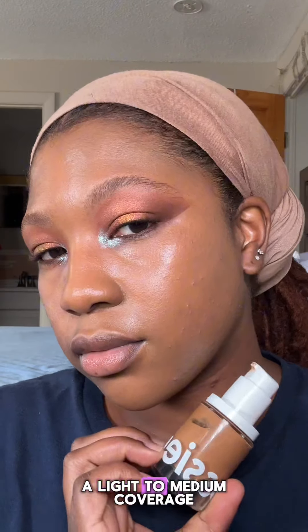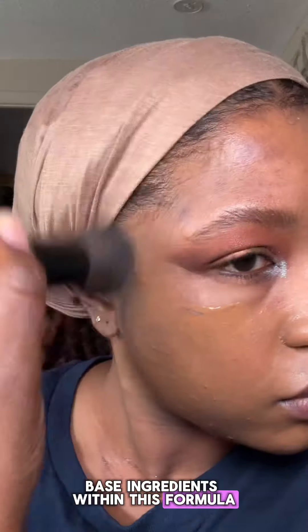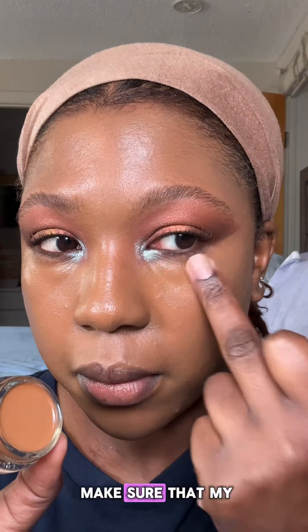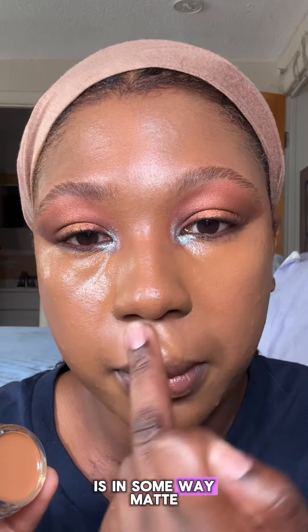I heard that these make sure your makeup lasts for a really long time, because this foundation is a light to medium coverage with a natural finish. This foundation has a lot of skincare base ingredients within the formula, and it's a gel-like formula, which is great for dry skin. I really do have dry skin and I want to make sure my skin stays hydrated even though my base is somewhat matte.